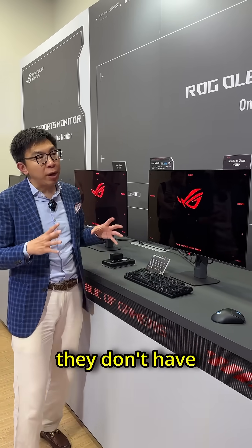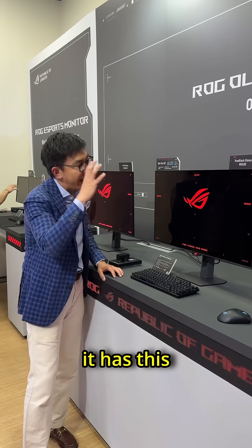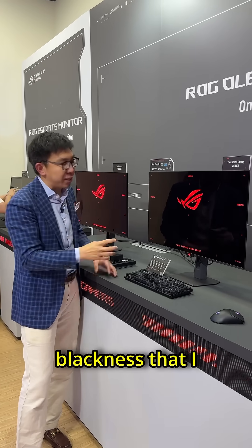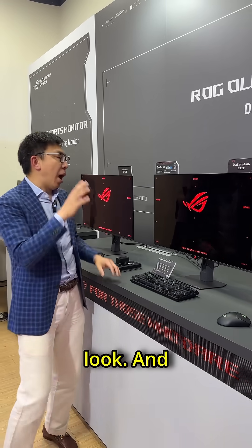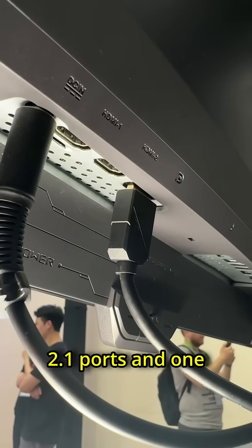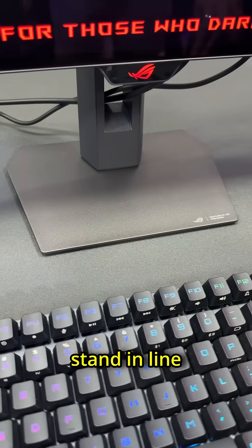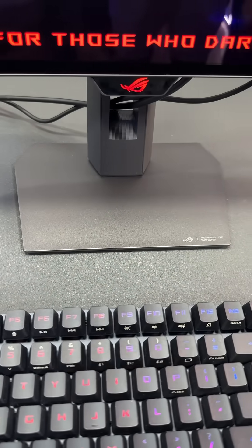Unfortunately, they don't have it on show here, but the image should be very similar to this because it has this depth, this blackness, this wet glossy look. It has a new proximity sensor, two HDMI 2.1 ports, one DisplayPort 1.4, and a smaller stand in line with ROG Strix.